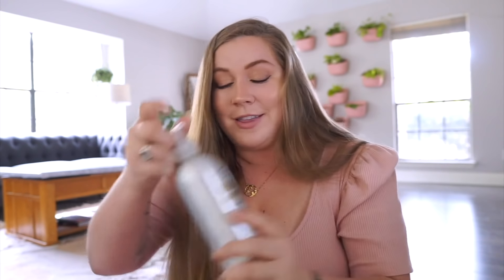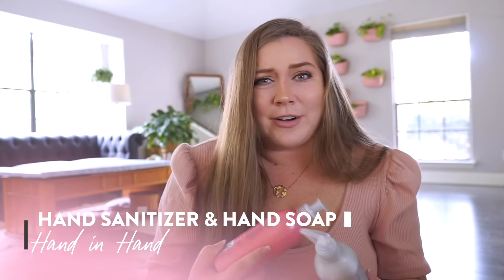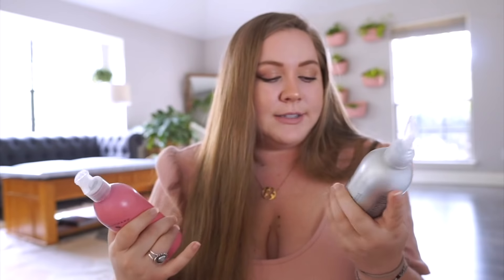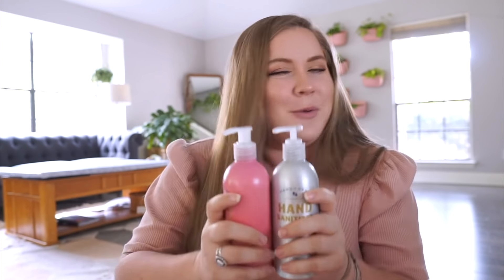Next up in body care that I'm super pumped about: I found this brand at Target called Hand in Hand a couple months ago. They have a hand sanitizer and a soap that come in aluminum packaging. These are called Hand in Hand Sustainable Suds — dye-free gel, 62% alcohol, vegan, and cruelty-free.